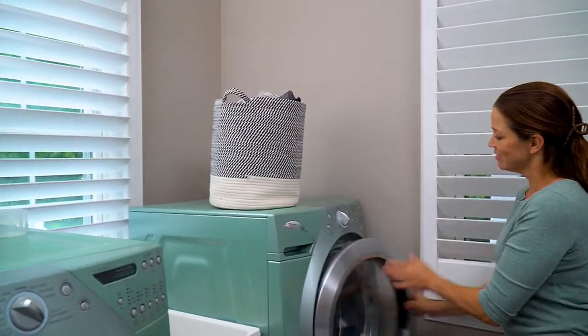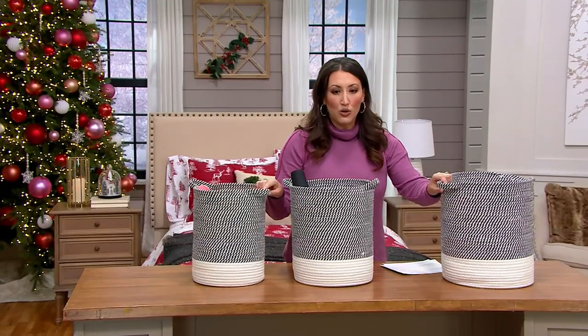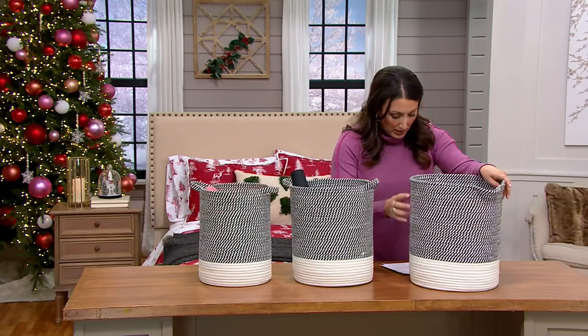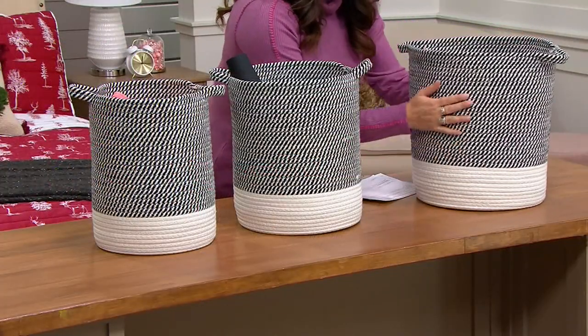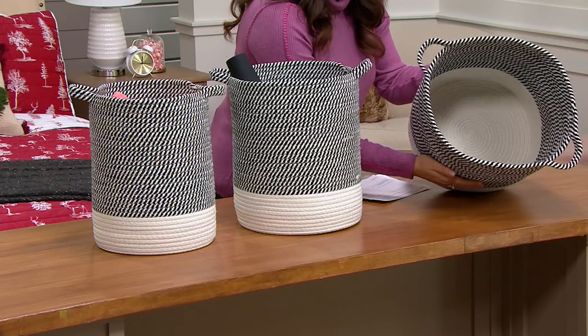Check it out — these are your three that come in the set. They all are in that great gray and white pattern. Look at the size of them. Let's start with the large: this large is 12.6 inches in diameter and 14.9 inches high. This is a really large storage basket.